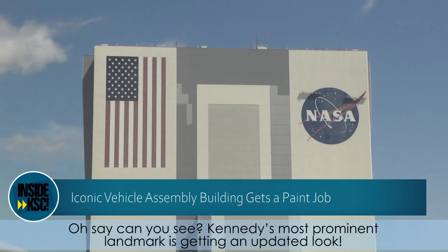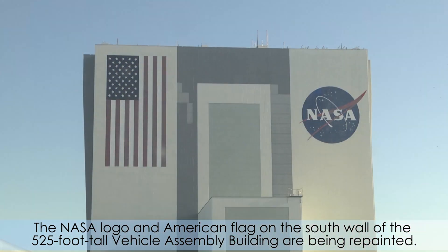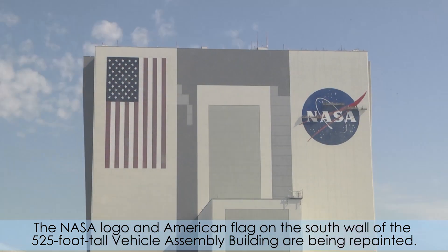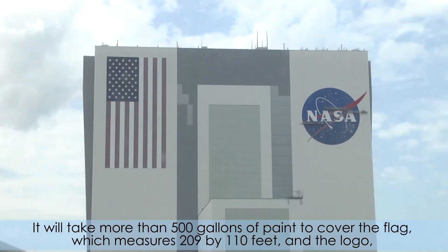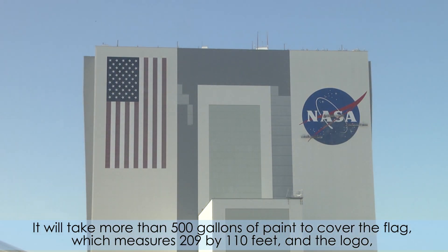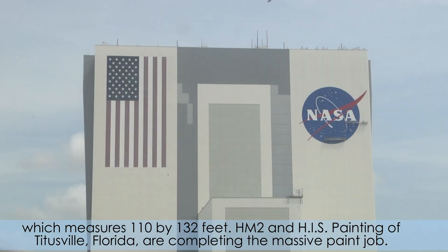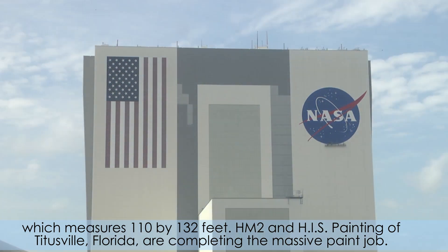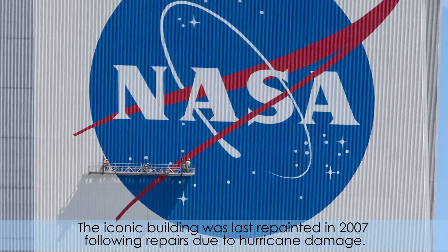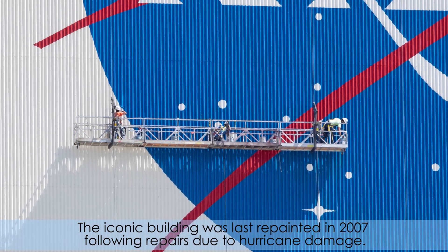Kennedy's most prominent landmark is getting an updated look. The NASA logo and American flag on the south wall of the 525-foot-tall Vehicle Assembly Building are being repainted. It will take more than 500 gallons of paint to cover the flag, which measures 209 by 110 feet, and a logo, which measures 110 by 132 feet. HM2 and HIS Painting of Titusville, Florida, are completing the massive paint job. The iconic building was last repainted in 2007 following repairs due to hurricane damage.